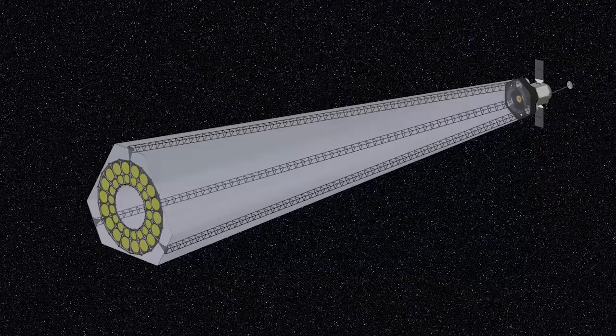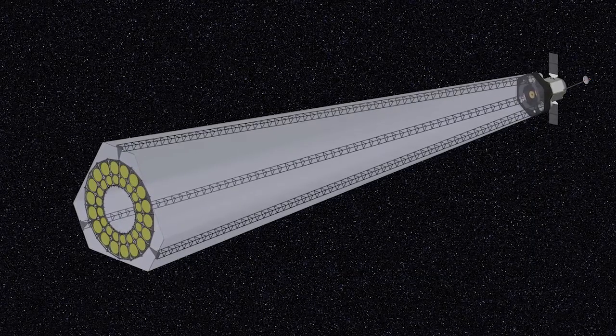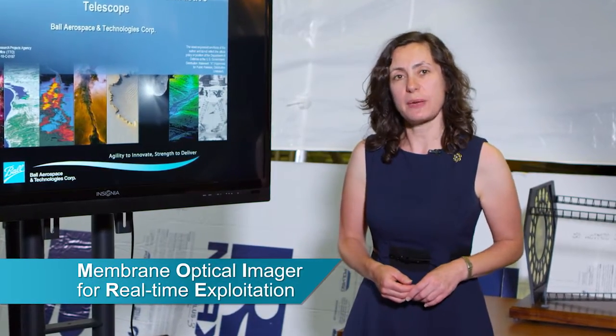Ball Aerospace is looking at a new kind of technology — the diffractive optical element that you see behind me — to further advance our understanding in areas of targeted science. That type of targeted science could benefit from a replicated diffractive optics approach to telescopes, proven to work by Ball Aerospace. MORI is the Membrane Optical Imager for Real-time Exploitation.